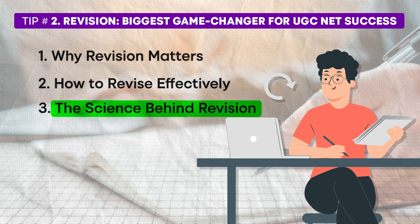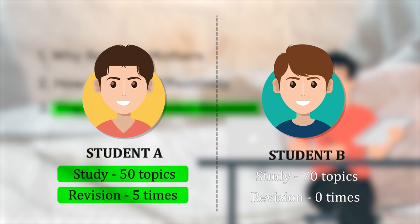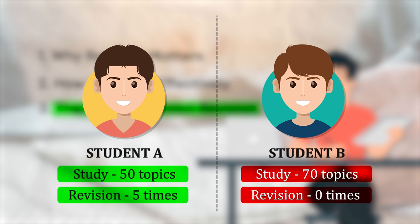What is the science behind revision? Here is an interesting scenario to illustrate its importance. Imagine two types of students. Student A has studied 50 topics and revised them five times before the exam. Student B has studied 70 topics but did not have time to revise because he spent the last 10 days studying 20 new topics. A study from Harvard University showed that Student A, despite studying fewer topics, passed the exam because he revised thoroughly. Student B, who studied more topics but did not revise, failed the exam. This reinforces the idea that revision is more valuable than simply covering more ground. It is not a race to know as many chapters or topics as possible.